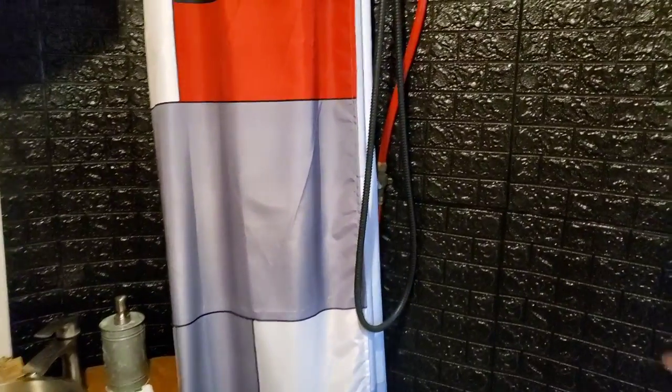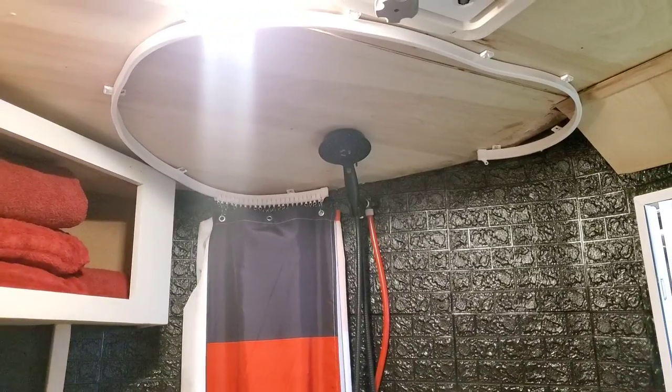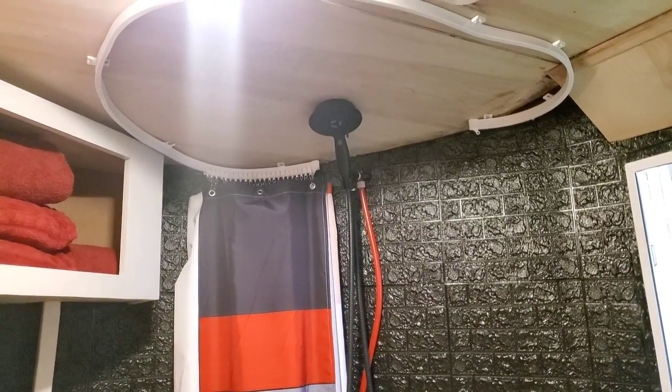On the bathroom walls there's a foam waterproof backing — similar to the wallpaper in the kitchen but waterproof, adding decoration while protecting against moisture. If it gets wet it won't be damaged, and it doesn't mold or mildew. She ordered it off Amazon — you search 'foam wallpaper' and they have different colors and styles, this one being a brick pattern.